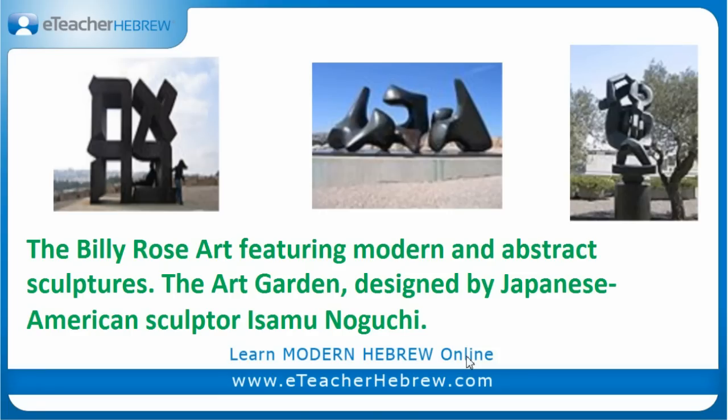Another beautiful thing in this museum is the Billy Rose Art Garden, featuring modern and abstract sculptures. For example, on the left side you can see a sculpture named Ahava. Ahava in Hebrew means love — spelled Alef, He, Vet, He. The art garden was designed by Japanese-American sculptor Isamu Noguchi.